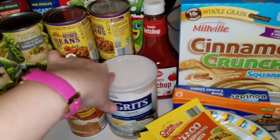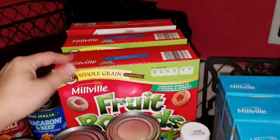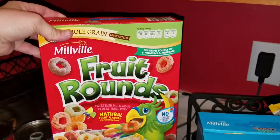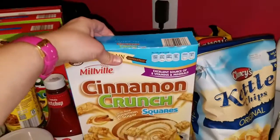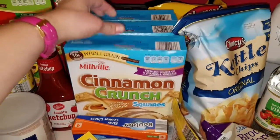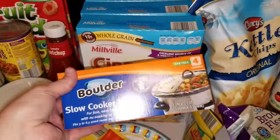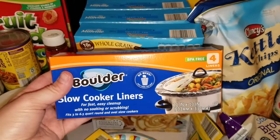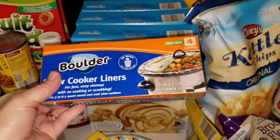I got me some grits. I got ketchup, which was $0.89. I got three boxes of the fruit rounds — these were $1.19 a box. I got three boxes of the cinnamon crunch squares — these were $1.29 a box. Never tried these, so I thought I'd try them out at $1.49. If you've tried these, let me know down below what you thought of them.